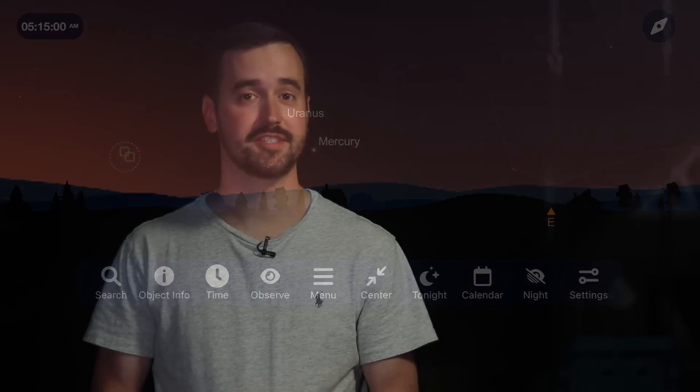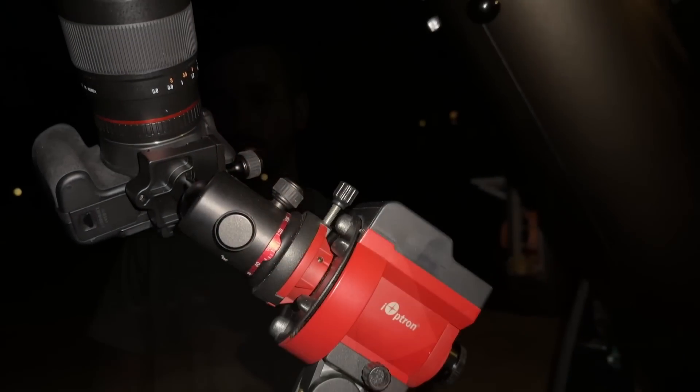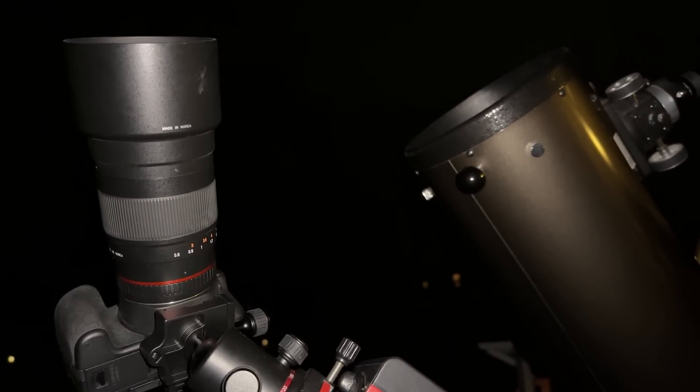As we leave our solar system behind and focus on deep sky objects, sky conditions are going to become more critical. Making sure that you're as far away from light pollution as you possibly can be — and that does include the moon — can really go a long way to improving your views of these faint deep sky objects. I observe the night sky with a pair of 10x50 binoculars, an 8-inch Dobsonian telescope, and I image it using a Canon DSLR, Ioptron Skyguider Pro, and Samyang 135mm lens.